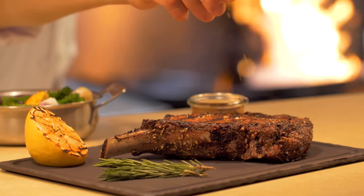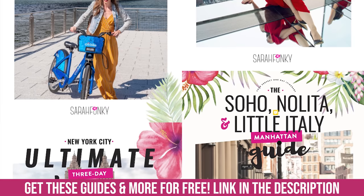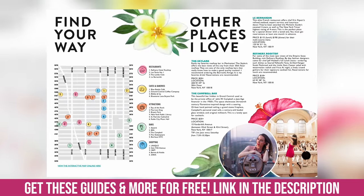Next up we'll get into fine dining, but first I want to give you a gift — it's my free neighborhood guides of New York City. There are absolutely no catches. They are completely free and will help you make the most of your time here. Click on the link in my video description to get them.